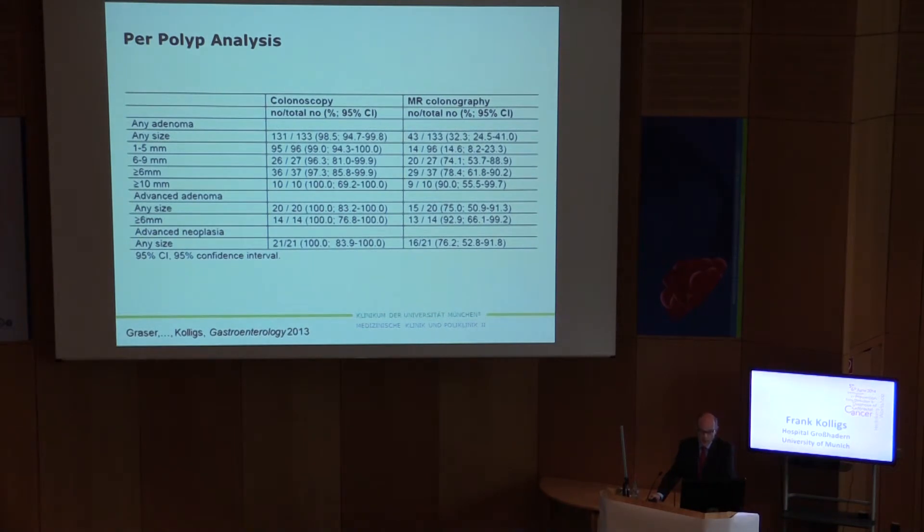In the per-polyp analysis, we find that MR colonography is not able to detect diminutive lesions in the size of one to five millimeters. However, going into larger lesions of 10 millimeters, the sensitivity approaches 90 percent, and also for advanced lesions of six millimeters and larger, sensitivity of MR colonography is approaching that of CT colonography.